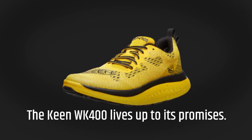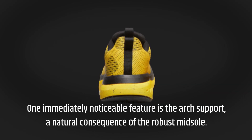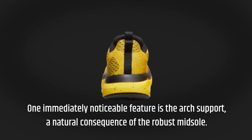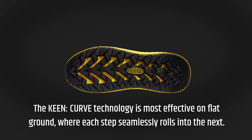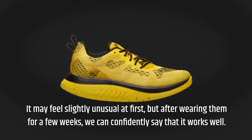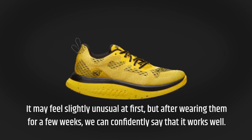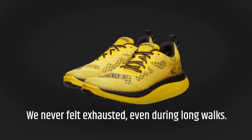The Keen WK400 lives up to its promises. One immediately noticeable feature is the arch support, a natural consequence of the robust midsole. The Keen curved technology is most effective on flat ground, where each step seamlessly rolls into the next. It may feel slightly unusual at first, but after wearing them for a few weeks, we can confidently say that it works well. We never felt exhausted, even during long walks.